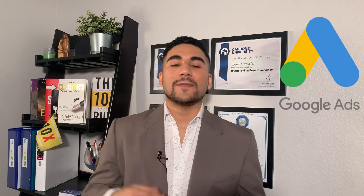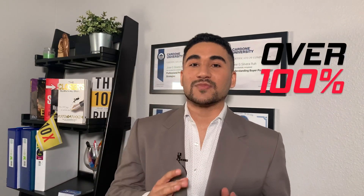What's going on guys? My name is Jose Silvera, I'm a website expert and digital marketer recognized by Google and Bing Ads for creating campaigns with over 100% conversion rate.